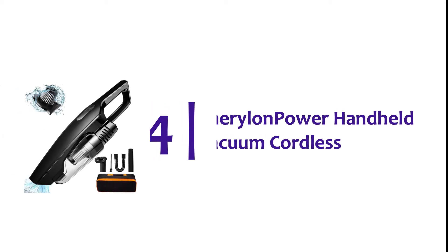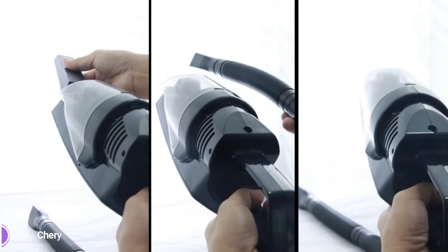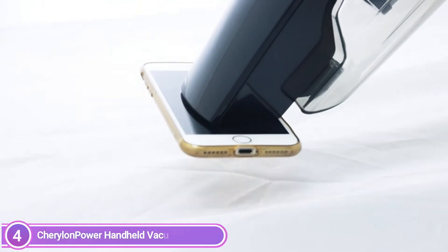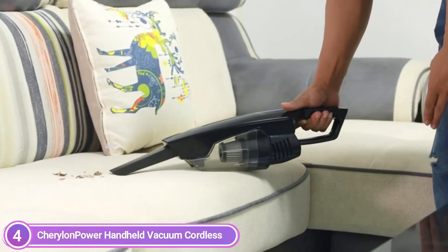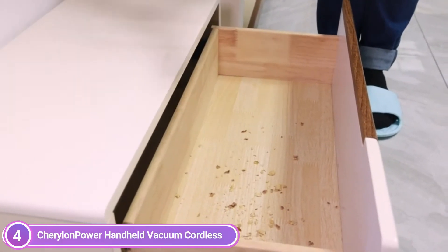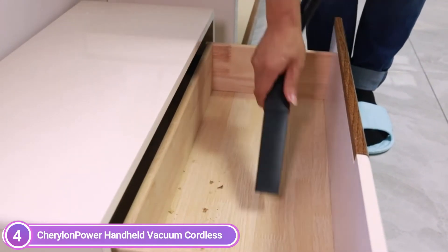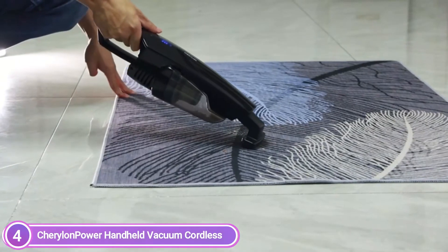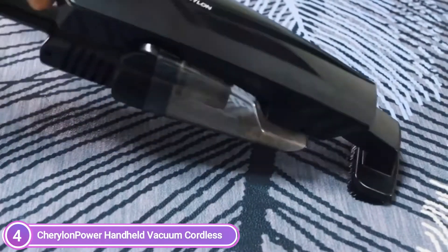At number 4, the Cheralon Power Handheld Vacuum Cordless. It is cordless, which adds more ease to your cleaning and allows you to move around wherever you need to clean. Remove the entanglements of wires and tackle difficult-to-reach areas. High-performance lithium-ion batteries provide longer battery life, powerful suction, and up to 25 minutes of continuous running time.